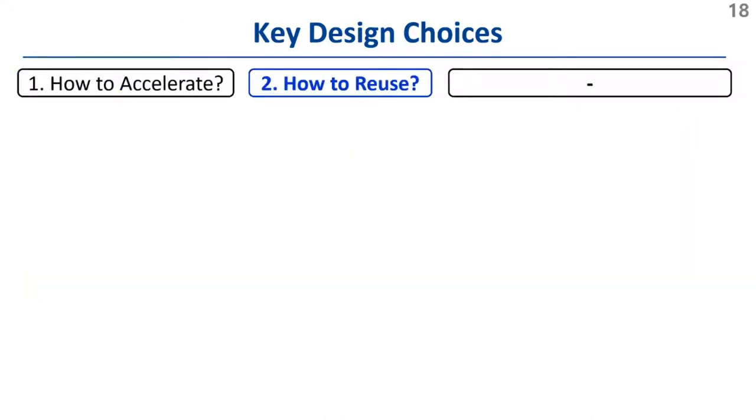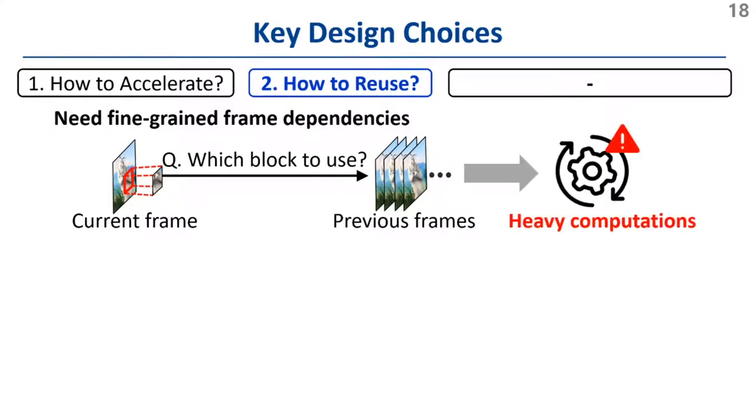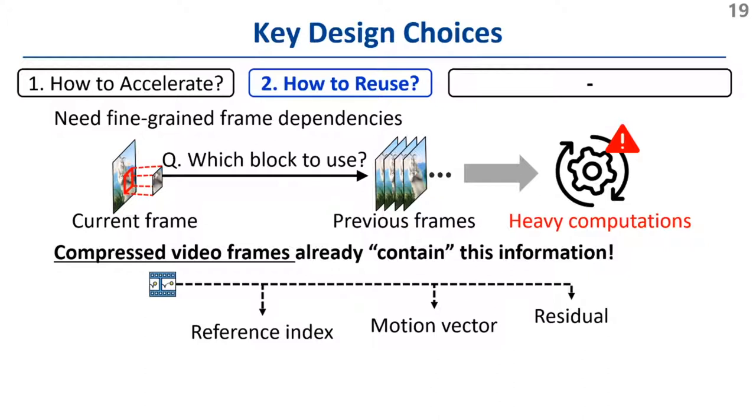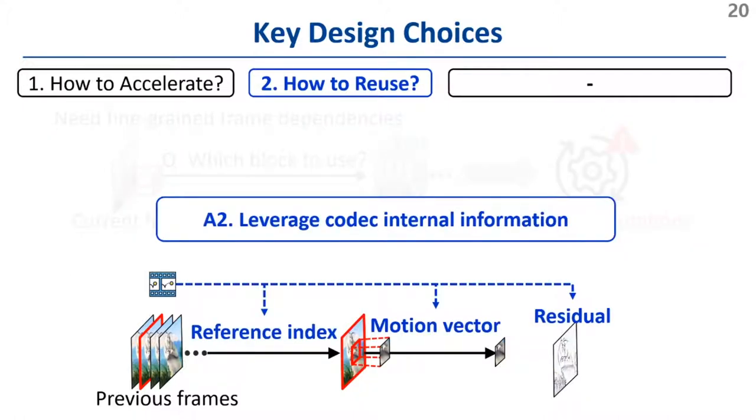The next question is how to reuse the results of super-resolution. We need fine-grained frame dependency information — for each block within a current frame, we must find the most similar block in previous frames. Fortunately, this rich information is already embedded in compressed video frames: the reference index points to the most similar frame, the motion vector represents the position of the most similar block, and the residual contains the temporal difference between frames. This information is processed inside the video codec during decoding, so we opted to use codec internal information for efficiently reusing super-resolution results.